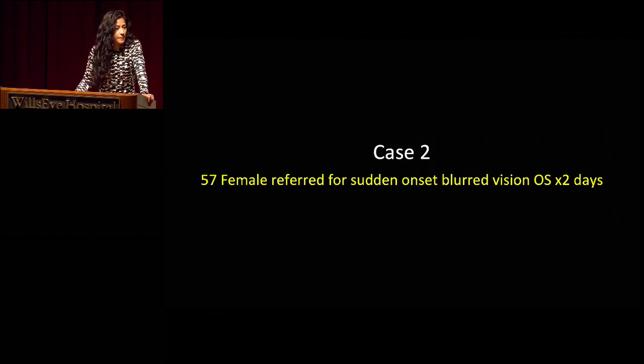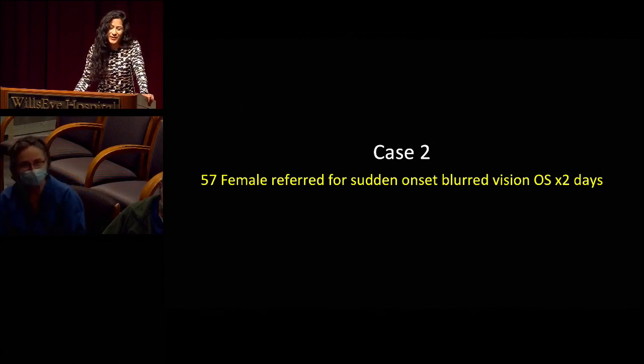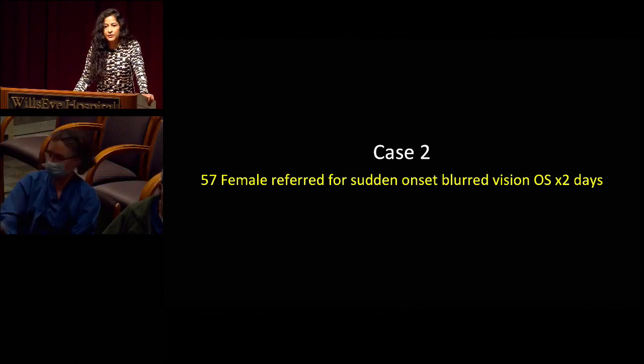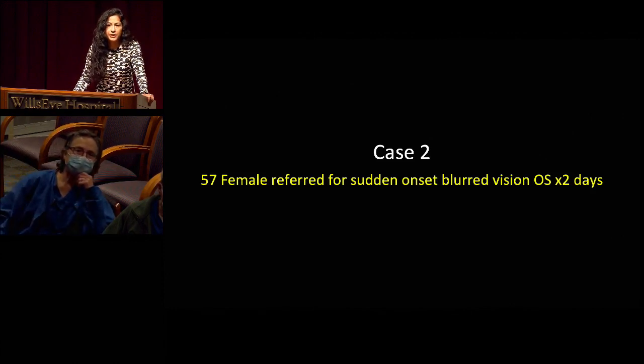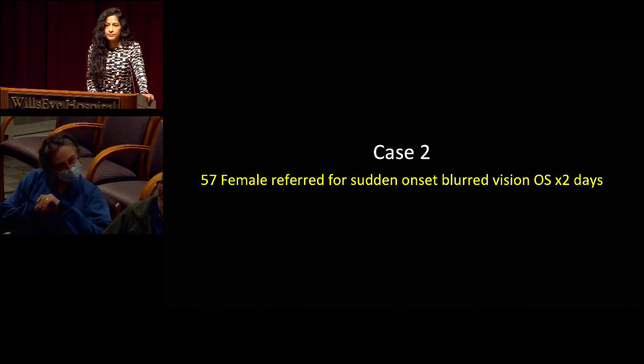A question was raised about the risk to the physician treating a patient with possible tuberculous uveitis. In situations where there is no active pulmonary infection, there is no transmission of ocular disease to people around the patient — no need for a negative pressure room or isolation, as the disease is assumed confined to the eye. A 16S rRNA PCR of ocular fluid was also suggested as a useful diagnostic tool for TB in this setting.